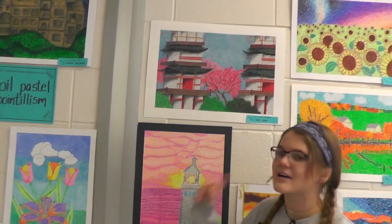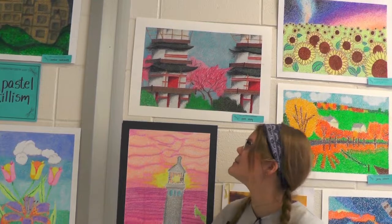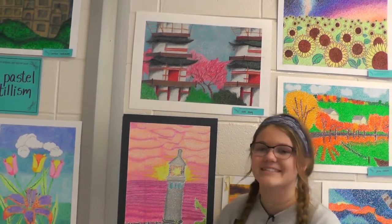This one's probably my favorite because it's pointillism and it must have taken a super long time, but it looks really good and it's really detailed.